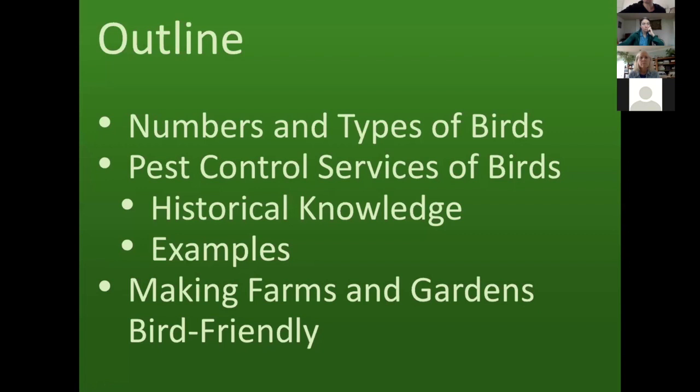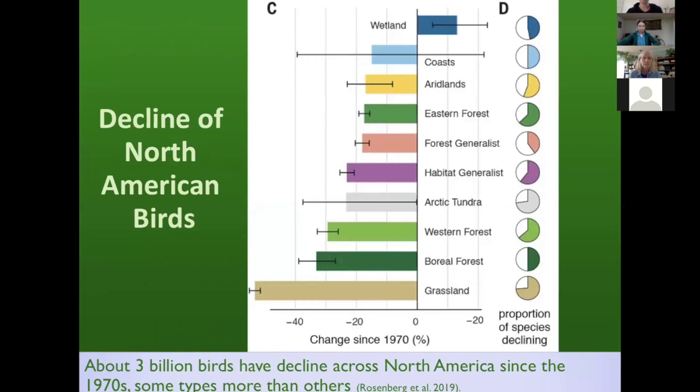I'm going to cover the numbers and types of birds, pest control services of birds including historical knowledge and examples, and then end with making farms and gardens more bird friendly. This last year we've learned there's been a significant decline of North American birds — over 3 billion birds have been lost since 1970. Grasslands have been most significantly affected, though wetland birds are actually increasing, because people realized that wetland birds were in trouble and put lots of funding and work into conserving and restoring wetlands. With concerted effort, we can start to turn this around.